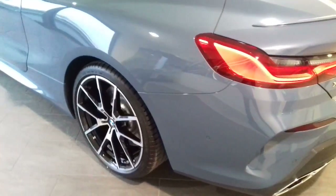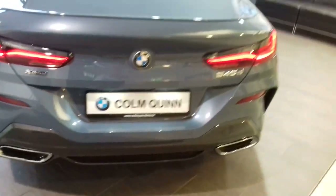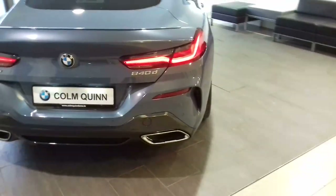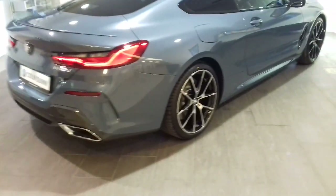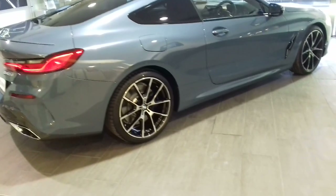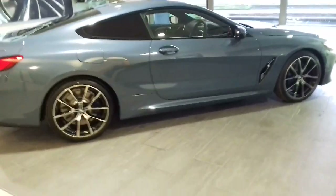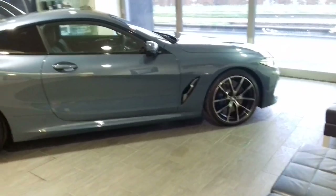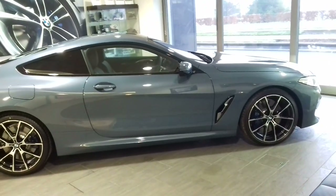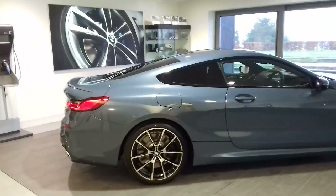There's 20 inch rims on it and they are standard. LED rear tail lights give the car a really distinctive look. It's identifiable as a BMW but that particular design is exclusive to the 8 Series. I'm sure you'll agree it's an absolutely stunning car. Standard spec is brilliant on it and there's a list of options to customize the car to your own tastes as well.